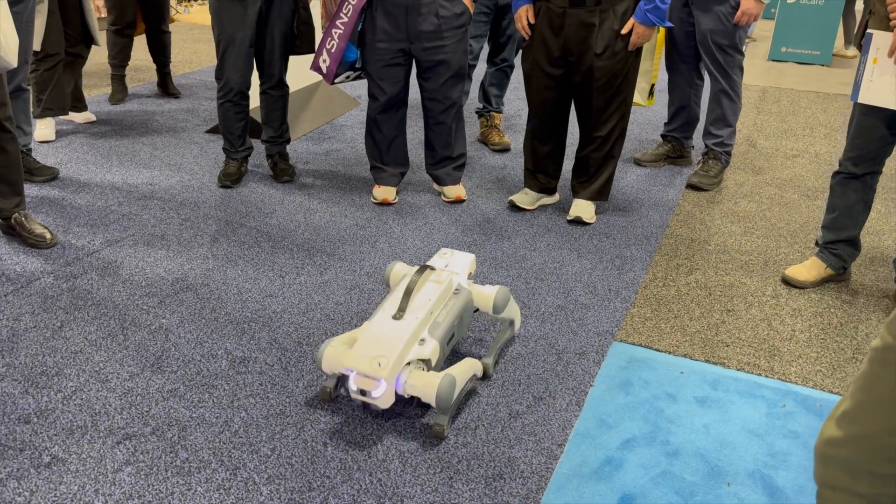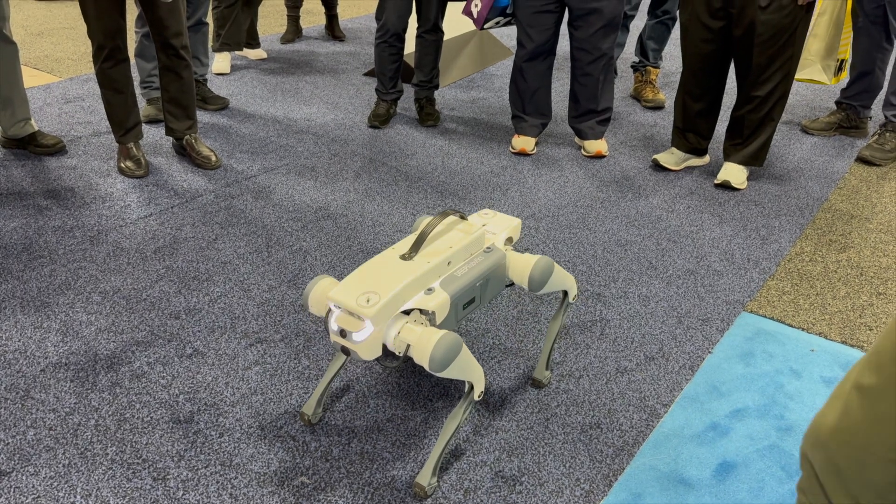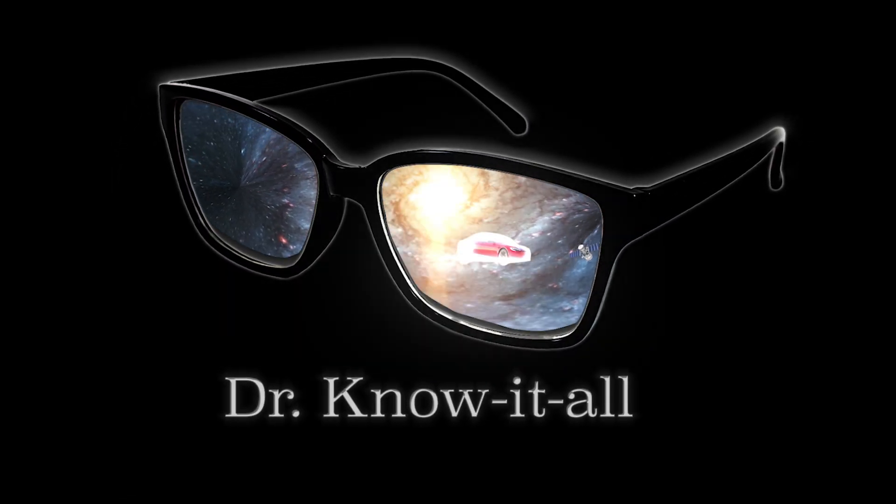Yeah, it has that right kind of form factor. Oh my goodness, that's a pretty good jump. That's like a grasshopper. Very cool. Hey y'all, it's Dr. Know-It-All. I'm at CES 2024 and I'm looking for interesting, fun, and downright quirky companies. This is one of them. Hey y'all, it's Dr. Know-It-All.